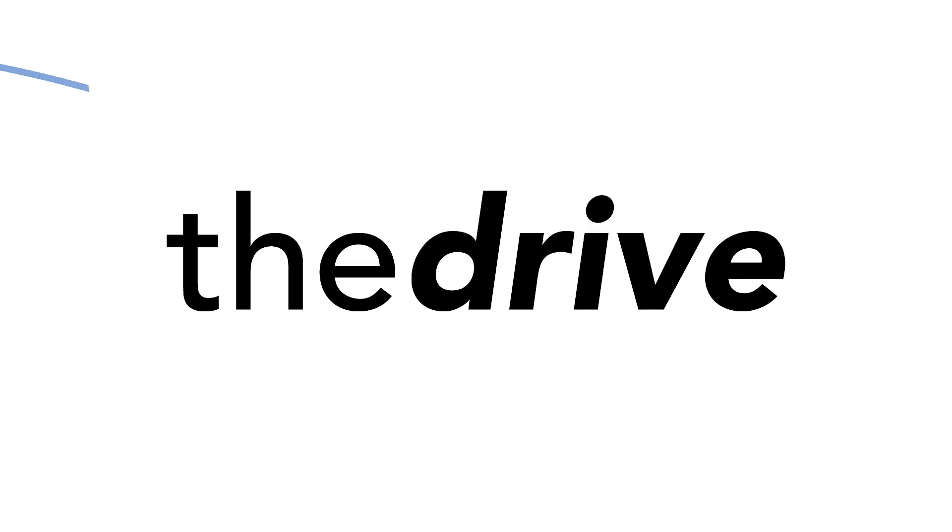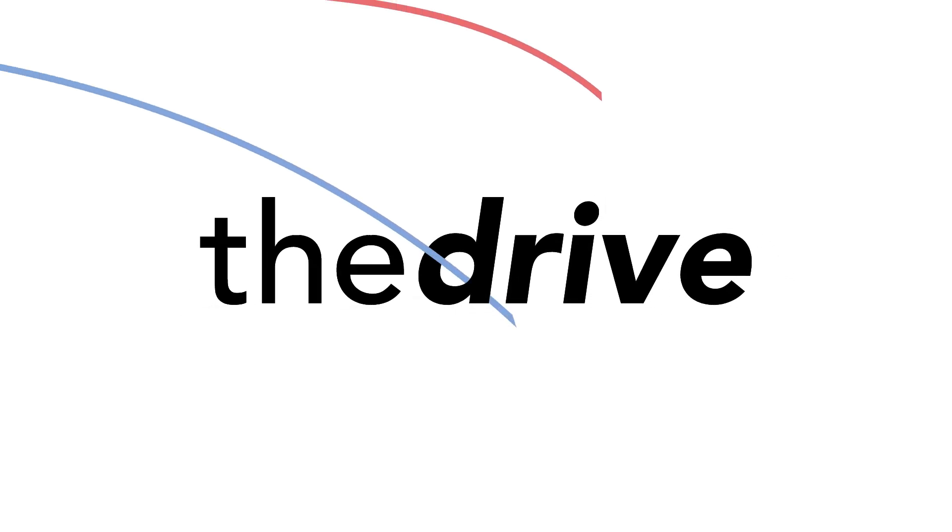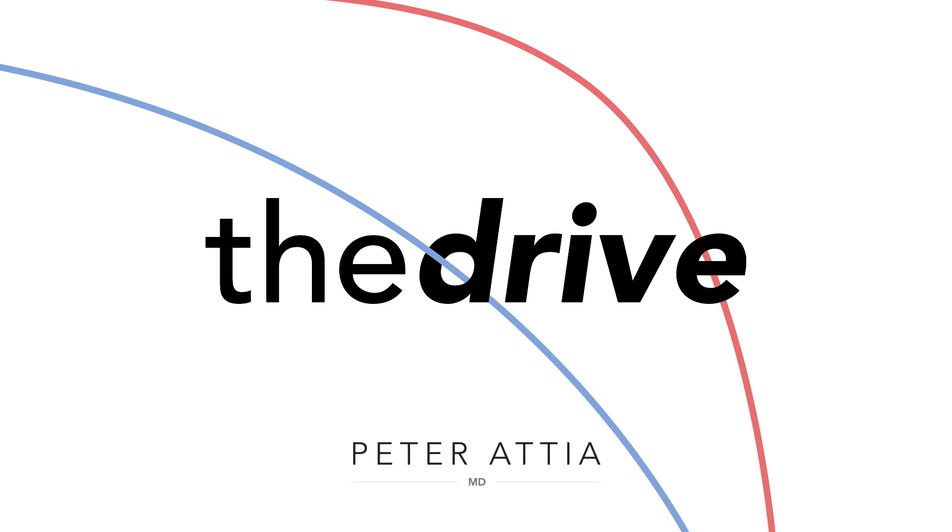Welcome to The Drive Podcast. I'm your host, Peter Attia. If you like this video, please let me know by subscribing to the channel or visiting my website to become a member for more exclusive content.